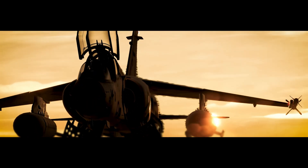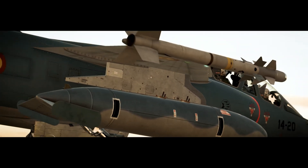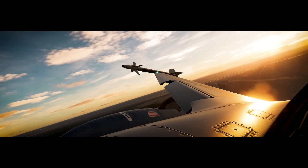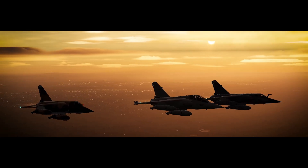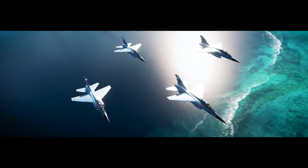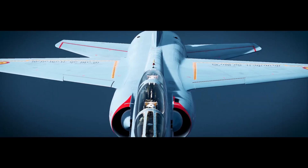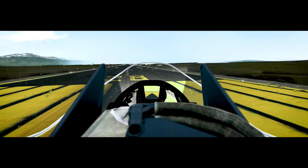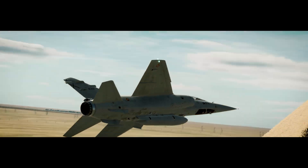Therefore, the Dassault engineers decided to use a swept wing. At the end of 1965, the Dassault company started the production of the first prototype suitable for the French Air Force. The new aircraft would get the name Mirage F1. Eventually, four prototypes would be produced and tested, leading to a contract for a production aircraft in 1970.